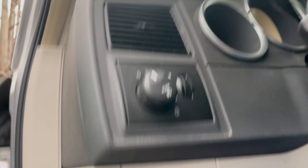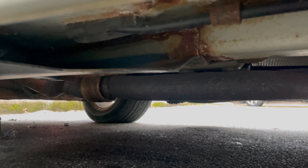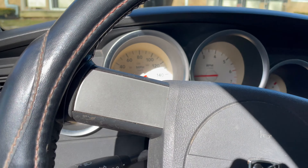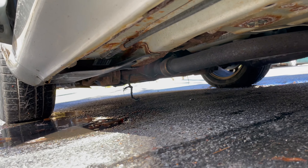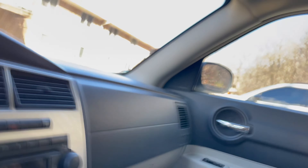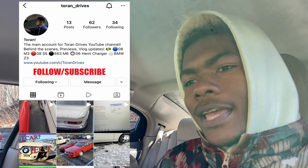There's an exhaust leak, but sounds good. I'm gonna get rid of it now that we're all warmed up — let's hear what it sounds like. That's a cranked horse right there, let me tell you. If you liked the video, please subscribe and share with your friends — we have a lot more coming. Don't forget to follow me on Instagram at Teron Drives for behind-the-scenes footage and car content.